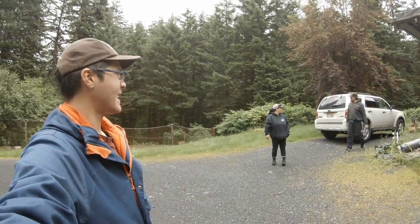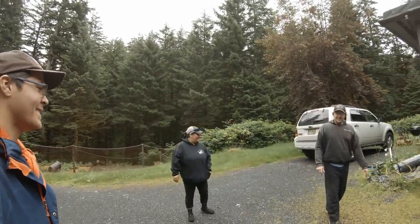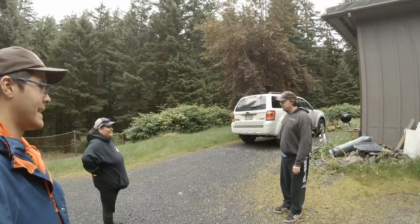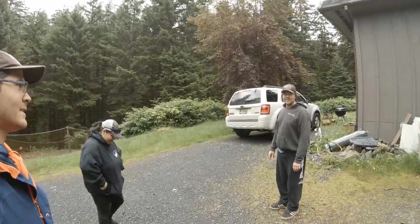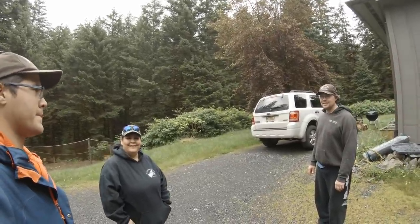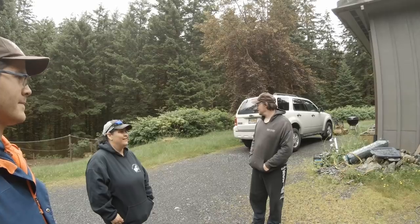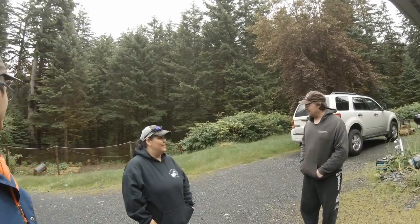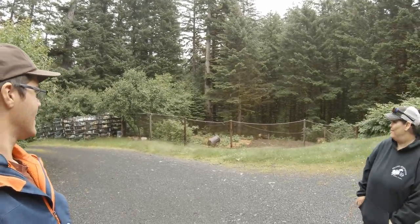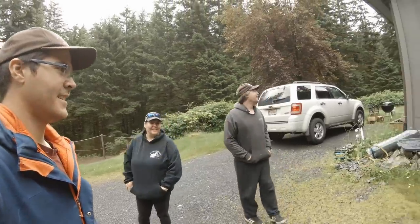Alright guys, guess where we are — home! So happy to be back, finally returned. Everything's all overgrown and unkempt. We were gone for a month, a lot longer than we anticipated. The lawn's overgrown, the bushes in the driveway are all overgrown, looks like half the garden got destroyed by slugs.